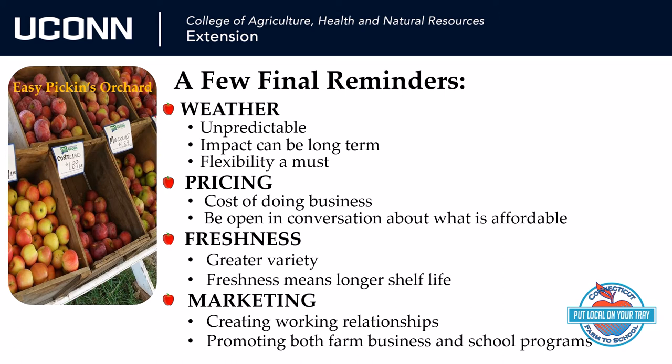And finally, marketing. Farmers want to make a business relationship that helps them reach new customers. It is a major component of why growers want to sell to schools. Invite your local farmer to visit the school or host a field trip. These opportunities for cross-marketing can help promote both your program and the presence of a local farm business.